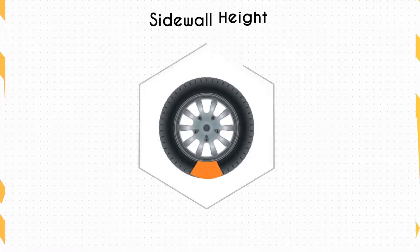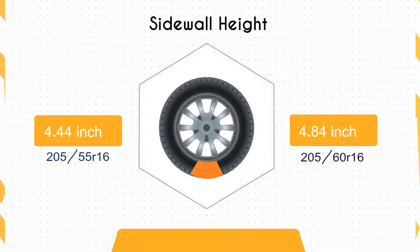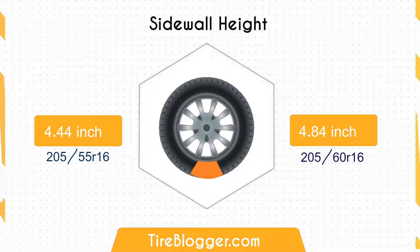Discussing the sidewall height: the 205/60R16 showcases a sidewall height of 4.84 inches, compared to the 205/55R16 which measures 4.44 inches. This means the 205/60R16 tire's sidewall is 0.4 inches taller, potentially offering a smoother ride as it can absorb more of the road's imperfections.